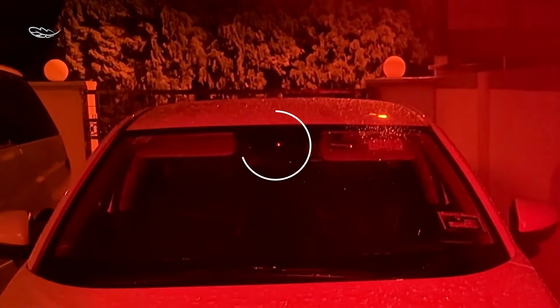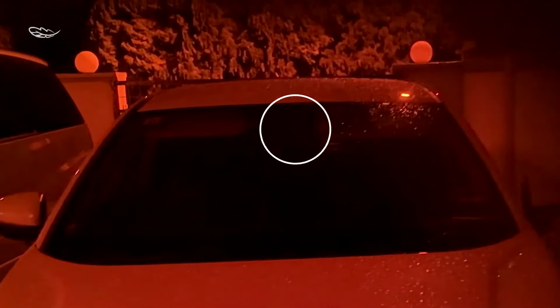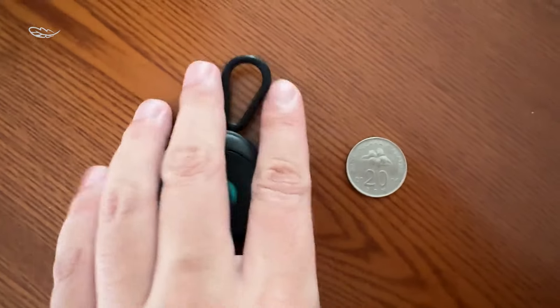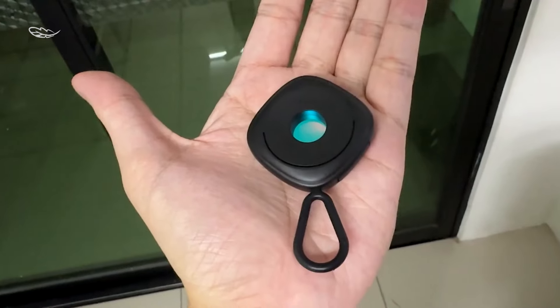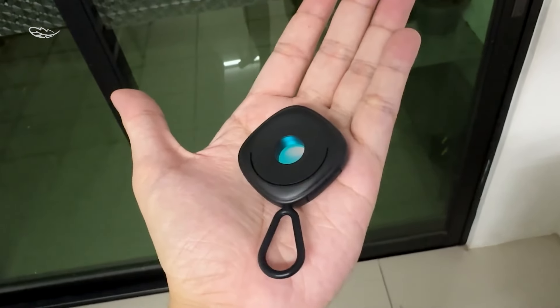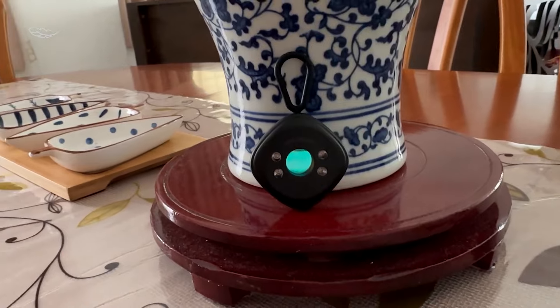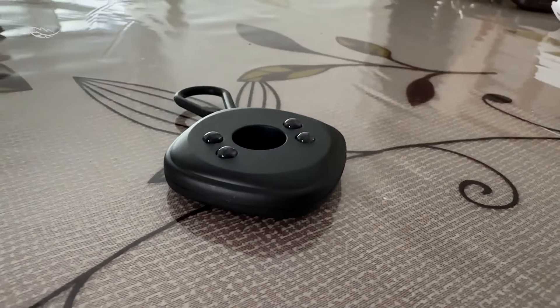Additionally, the device emits a discreet vibration to alert you even in silent environments. The Baseus Hayo Camera Detector goes beyond just functionality — its sleek and stylish design makes it a fashion-forward accessory that complements your lifestyle. Whether you're at home, in a hotel, or in a public space, the Hayo Camera Detector is your trusted companion for privacy protection. With its innovative technology and aesthetic appeal, it's not just a security tool — it's a statement of modern sophistication and personal empowerment.